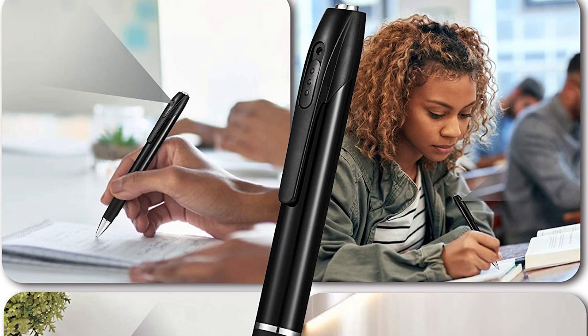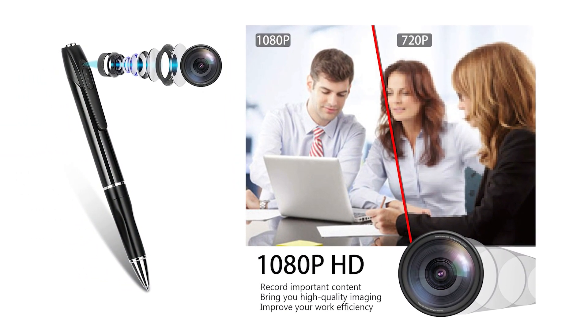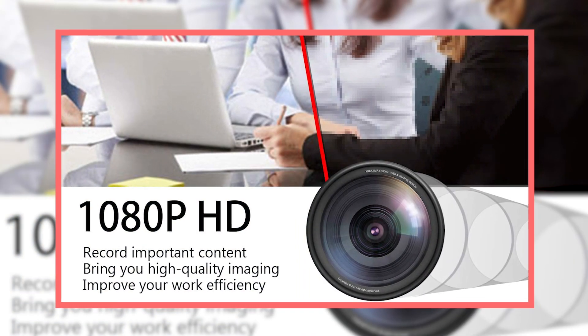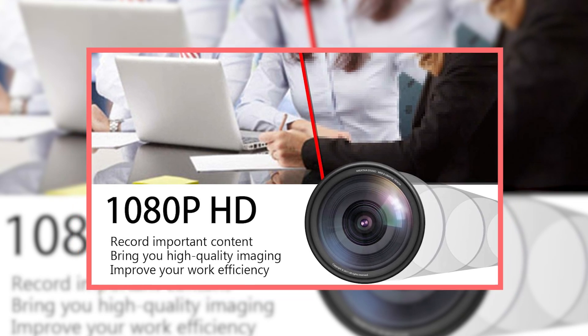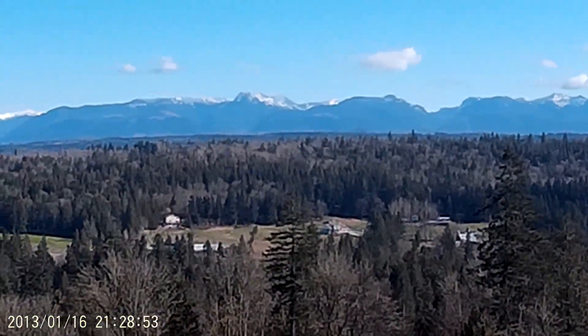This enables you to record long-term content and improve the quality of your notes that you might be taking during a long meeting. I can assure you that even with such a small little camera like this, you're going to be getting impressive 1080p high-definition video quality, support for AVI format, and can stably capture clear video images. That way, you won't miss a single moment no matter the occasion.